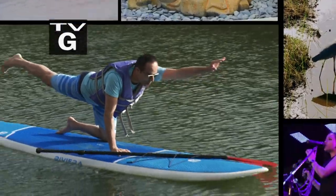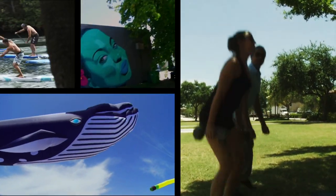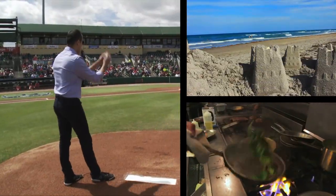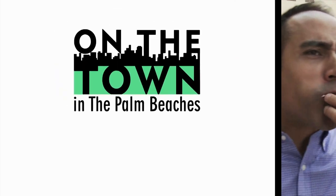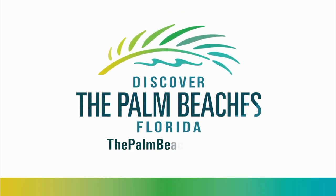From water sports to wildlife, this beach town in the Palm Beaches is full of history and hidden gems. I'm Frank Licari and this is Jupiter. This program is brought to you by Discover the Palm Beaches. Visit thepalmbeaches.com for more information.